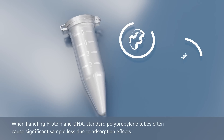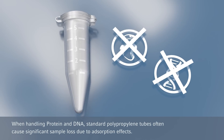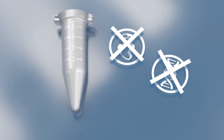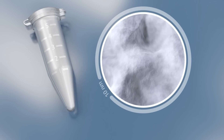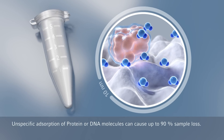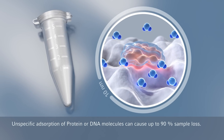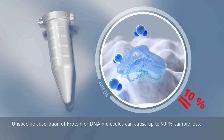When handling protein and DNA, standard polypropylene tubes often cause significant sample loss due to adsorption effects. This unspecific adsorption of protein or DNA molecules to the polymer surface of the tube may cause up to 90% sample loss during handling and storage.